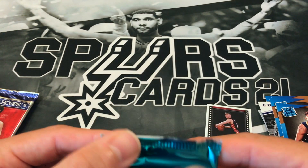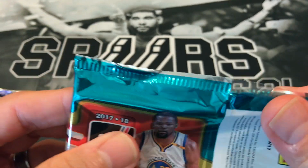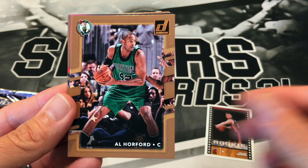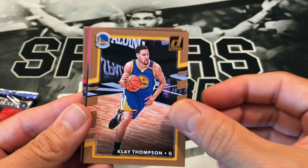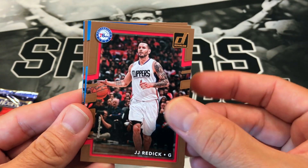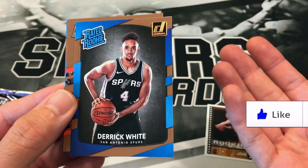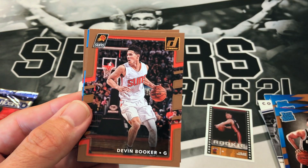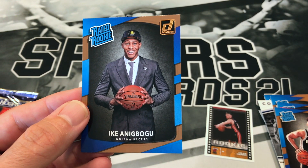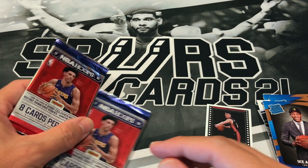Last pack of 17-18 Donruss — we got Dirk, Anthony Davis, Al Horford, Klay Thompson, a Reggie Miller Retro Series insert, JJ Redick. First rookie: Derek White — that's not bad, it's a PC card so I can't complain there. Got Devin Booker, we'll save the last card — Alfred Camingo and Ike Anigbogu. I was gonna sleeve him up — nah, I'm not gonna sleeve him up.